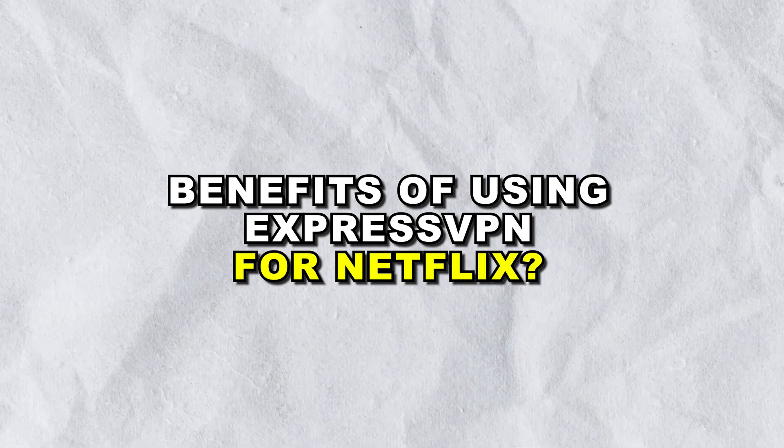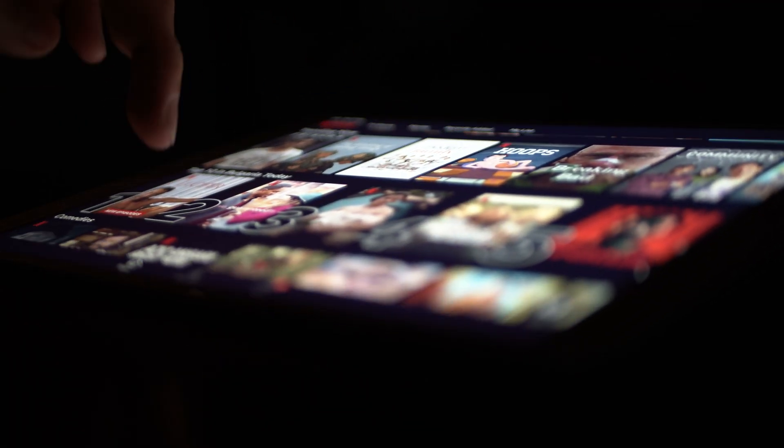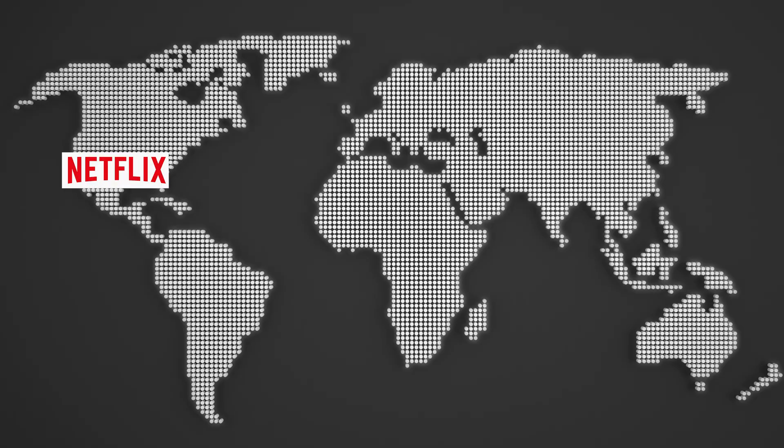Benefits of using ExpressVPN for Netflix. Unrestricted access to global content. With ExpressVPN, you can easily switch between different Netflix libraries, giving you access to content that is otherwise unavailable in your region. This means you can enjoy popular shows and movies from the U.S., U.K., Japan, South Korea, and more.